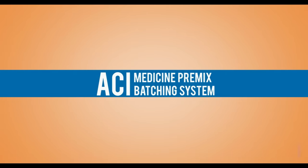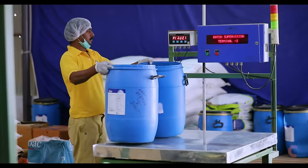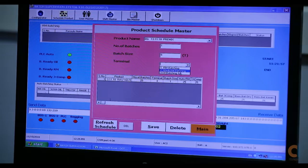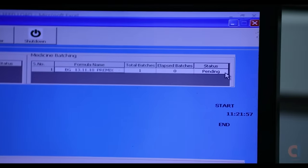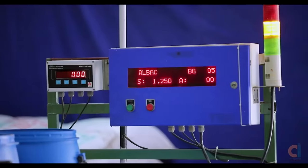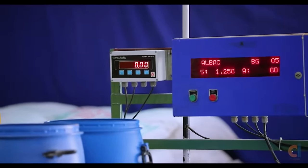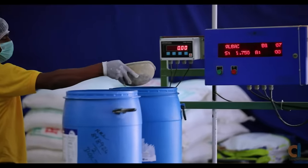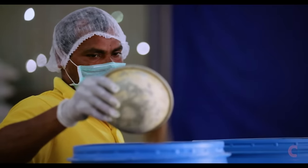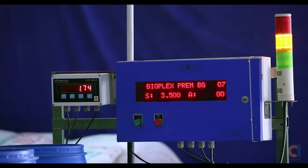ACI medicine premix batching system is a simple solution to help you overcome these problems. Formulations are created in a PC and scheduled for batching. The ingredient name and its required quantity are displayed on a bright display next to the weighing machine. Tower lamps guide the operator to add the ingredient accurately.